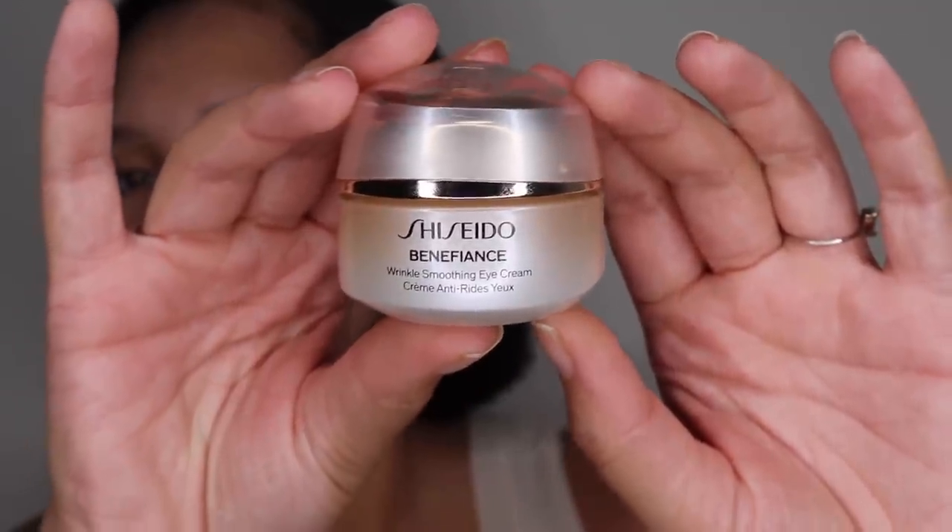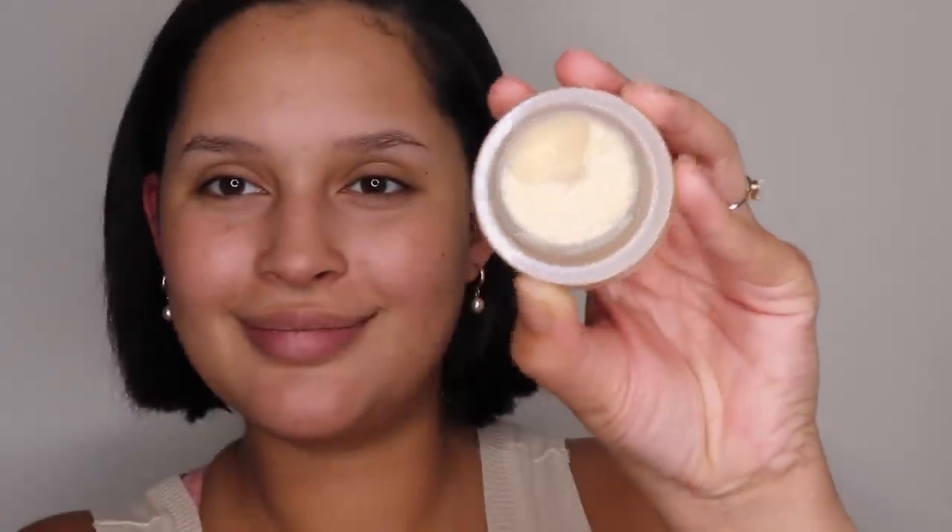The next step of the skincare base is an eye cream. This particular one from Shiseido is their Wrinkle Smoothing Eye Cream — it is wonderful, creamy bliss. I love using an eye cream because I truly feel like it helps prevent those ugly crease lines. If you're having struggles with that, try an eye cream and see how it can change how your makeup looks. I like to apply just a little bit using my ring finger. It's like butter — so beautiful when you wear it.